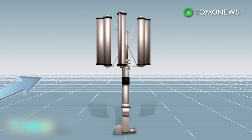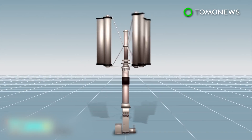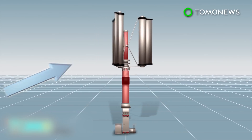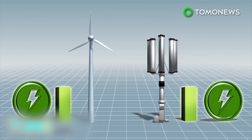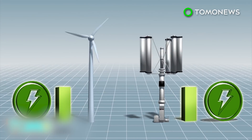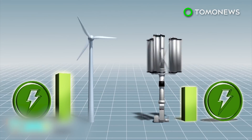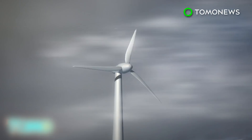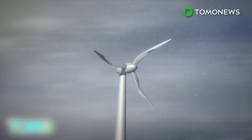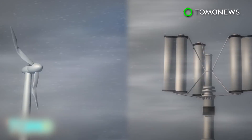The blades are controlled by the central rod, which can be tightened to slow down or stop the blades completely, regardless of the external forces. Under normal circumstances, the typhoon turbine can achieve about 30 percent efficiency, while a conventional wind turbine can achieve 40 percent. However, conventional wind turbines can be damaged by typhoons, while the typhoon turbine would still function normally in a large storm.